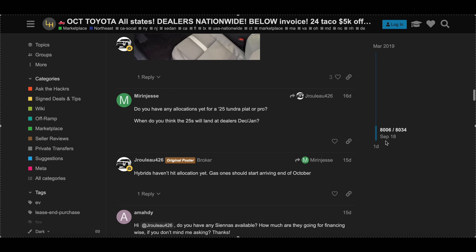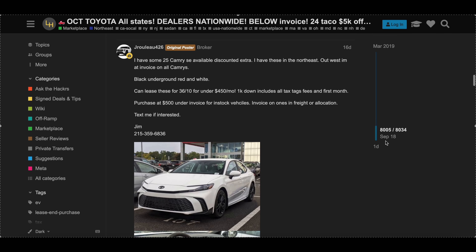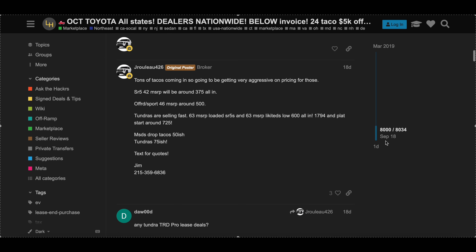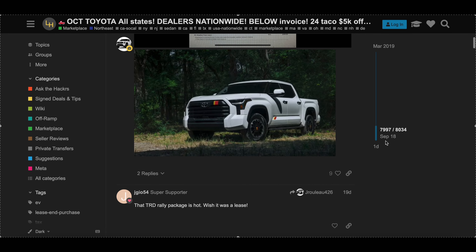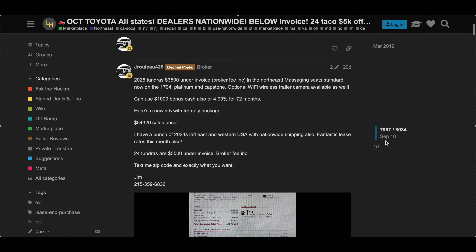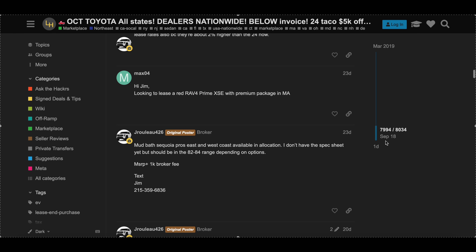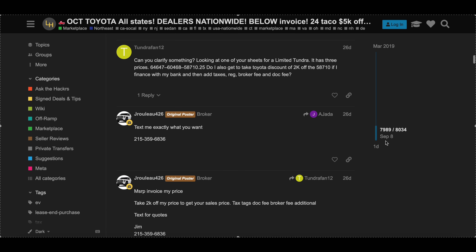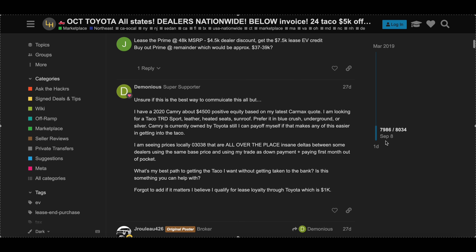Jim's information is linked below. He doesn't have a website, just a phone number you can text. Mention your zip code, approximate credit score, along with the vehicle, colors, and trim levels you're interested in to make the process go faster. His lease hacker page and review page are also linked below. Hopefully you found value with this content — if you did, make sure to like and subscribe. Thank you for watching, take care and goodbye.